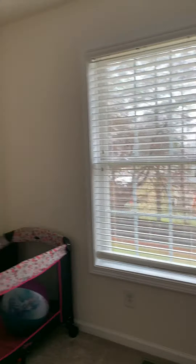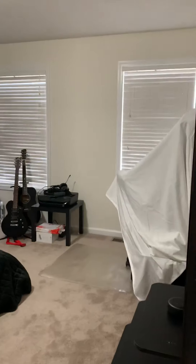Then the bedroom to the left here is about the same size as the previous one. You could fit a twin or full-size bed with a dresser and maybe a computer desk, but you wouldn't be able to comfortably fit anything larger than a full-size bed. And then the master bedroom is located back here.